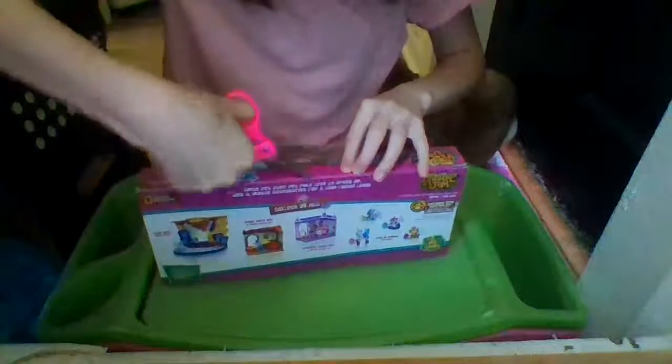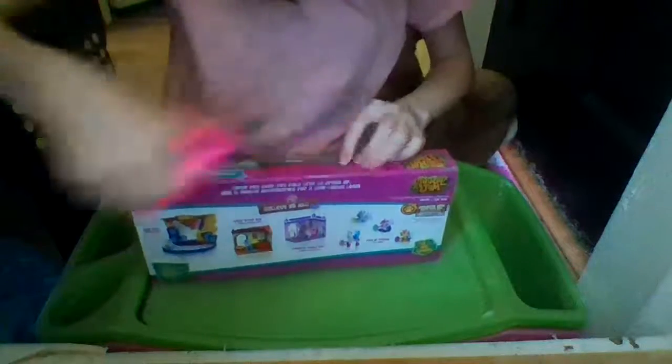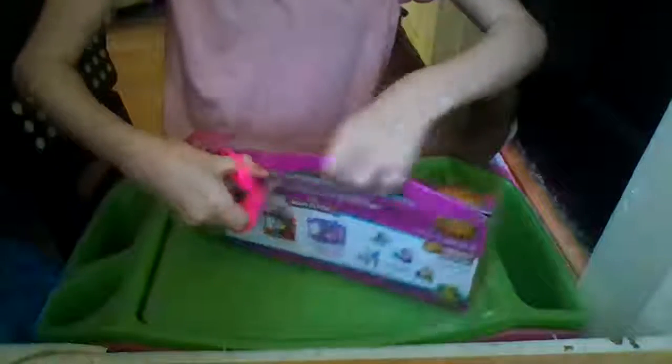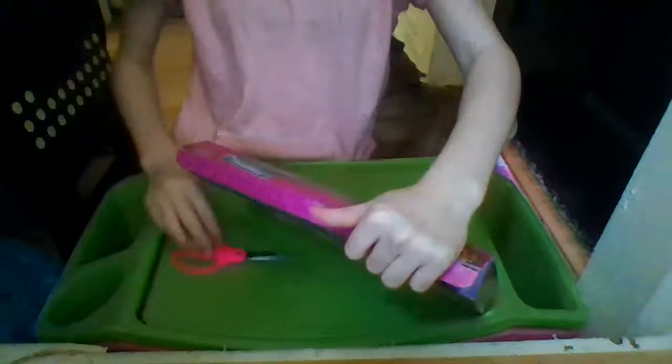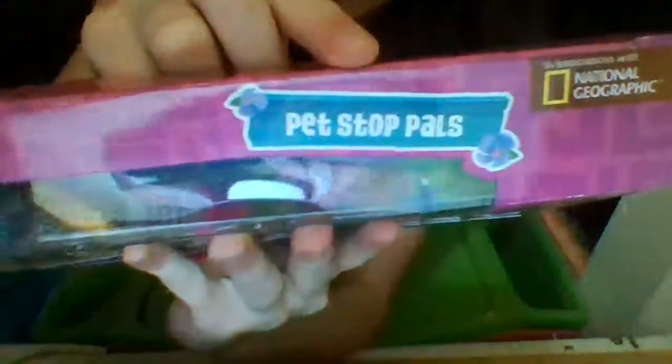Nothing really important on the bottom, so let's open this up. On the top it just says Animal Jam Pet Stop Pals in association with National Geographic, and it's on a cute wooden board with flowers.